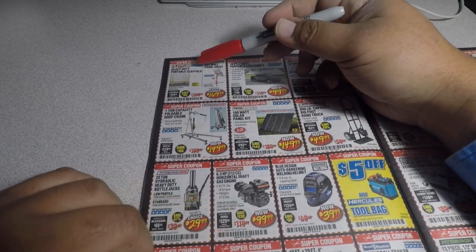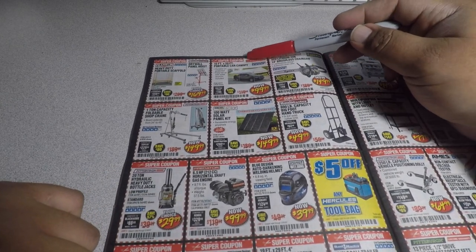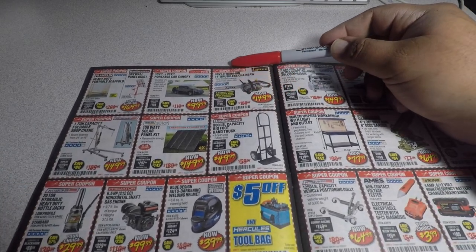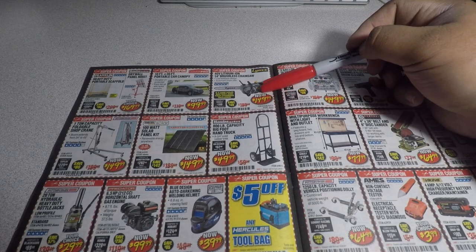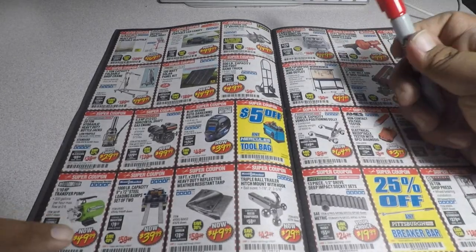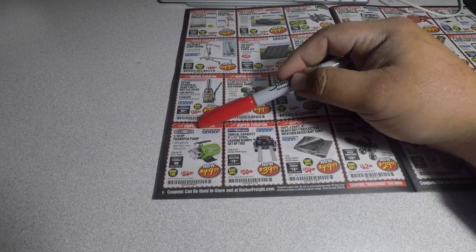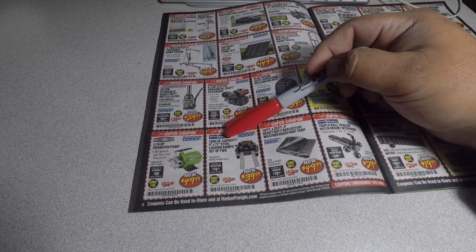You got the heavy duty portable scaffold for $169.99, the portable car canopy for $99.99. Here's the 40-volt lithium 14-inch chainsaw for $149.99. You got the 1800-watt option as well.